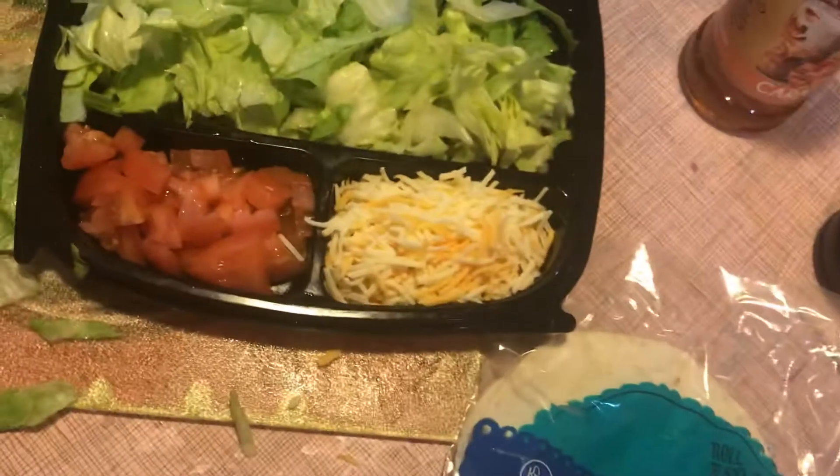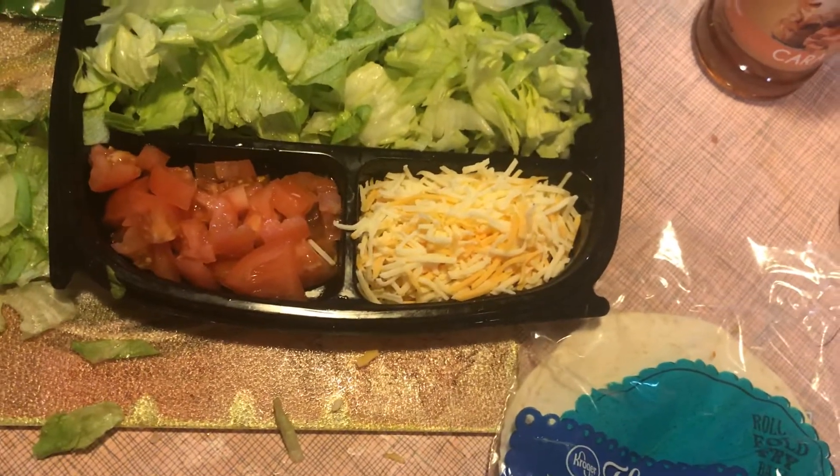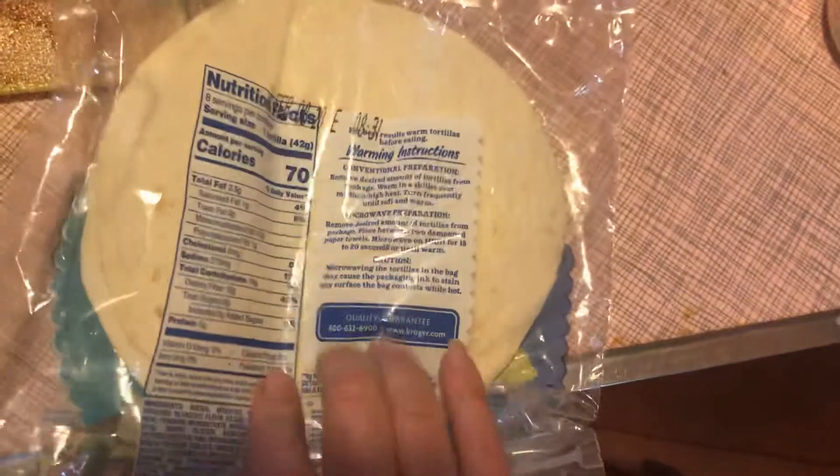We have some lettuce, tomatoes, cheese, and we'll have some sour cream. We have the low carb tortillas — there are six net carbs in one tortilla.